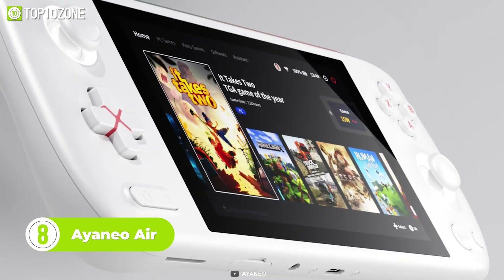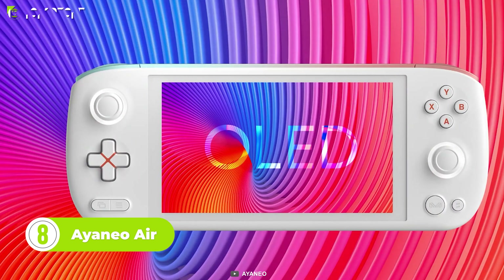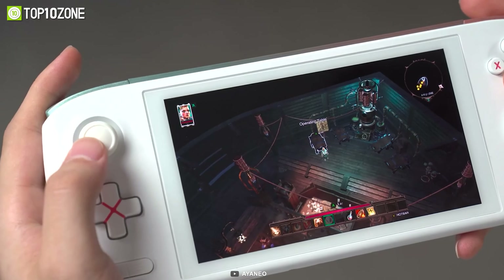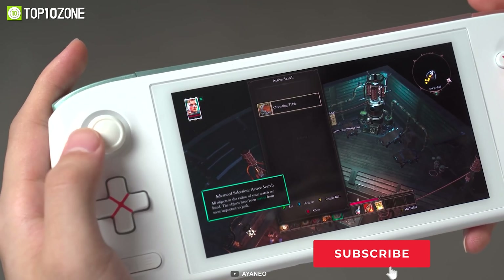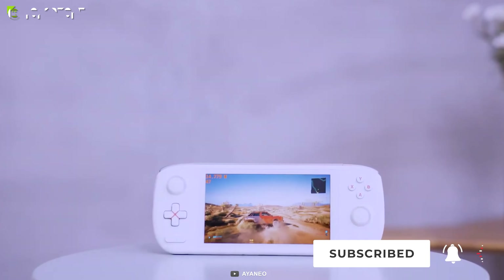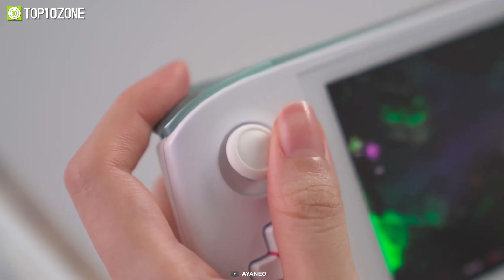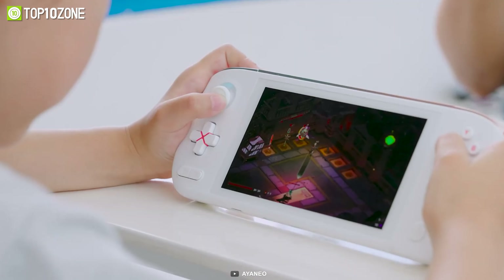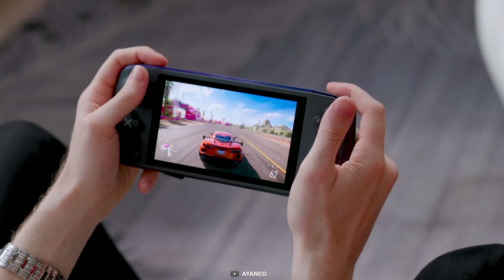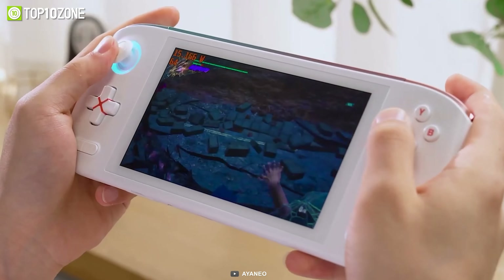Now meet the Aya Neo Air, which is another good option for a handheld gaming PC. With its professional primary color OLED colorful screen, this gaming handheld offers a new level of visual experience for gamers on the go. It boasts a 5.5-inch AMOLED high color gamut screen, which is unparalleled in the world of Windows gaming handhelds. Not only is this screen larger than the other gaming handhelds, but it also offers reduced blue light radiation by 70%, so you can enjoy long gaming sessions without worrying about visual fatigue.